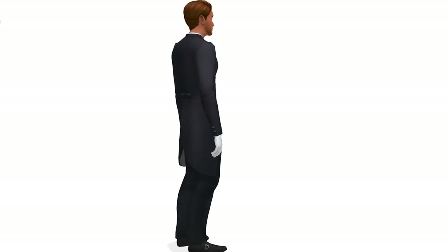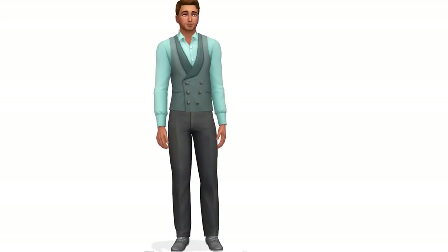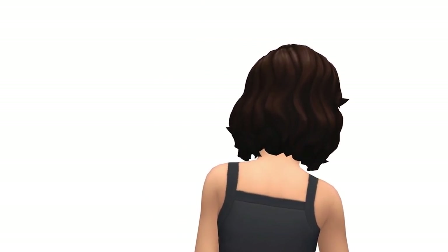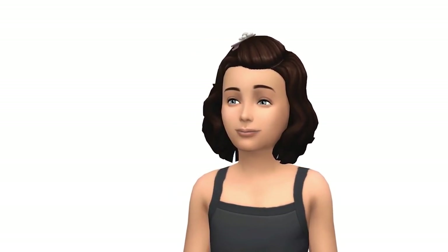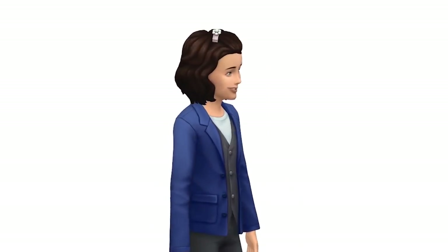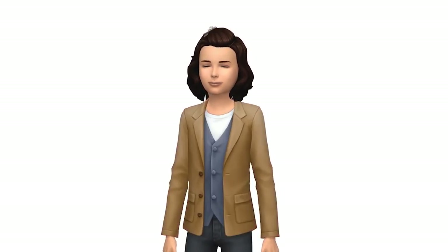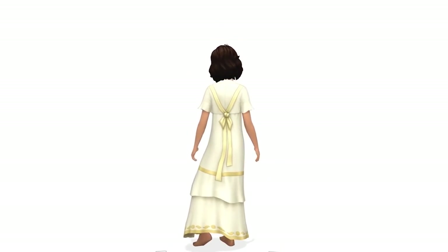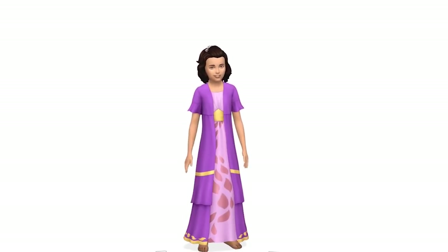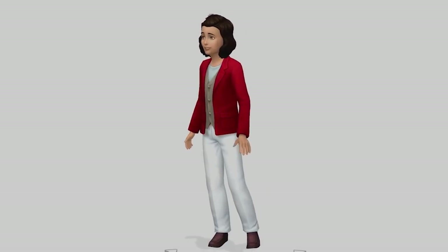It would have been nice to see a few more CAS items while keeping the same amount of build and buy mode items. The stuff pack came with a little over 60 items, so in terms of quantity it was on par with other stuff packs. For kid sims, there are two new hairstyles, a new top that's a nice suit jacket for formal wear, a formal-looking dress, and a couple of style looks.